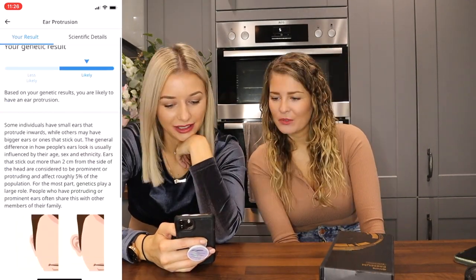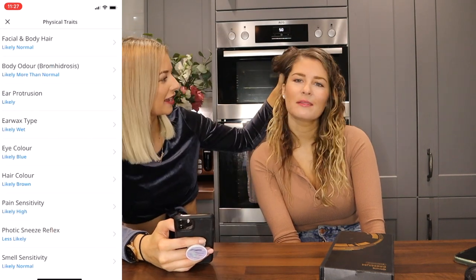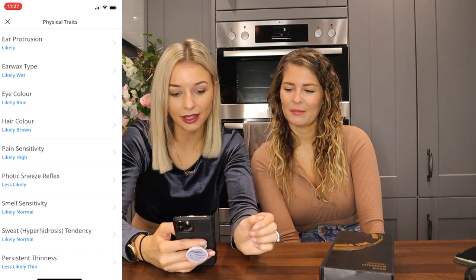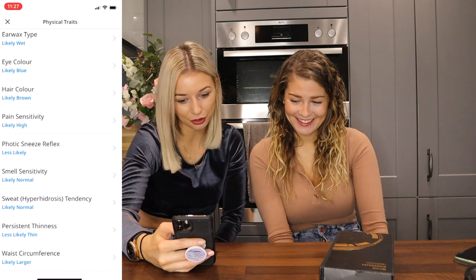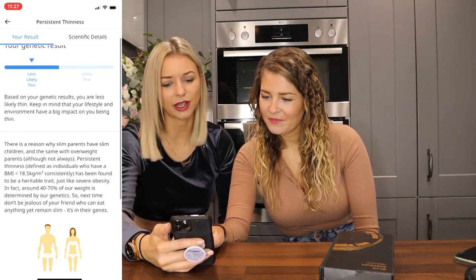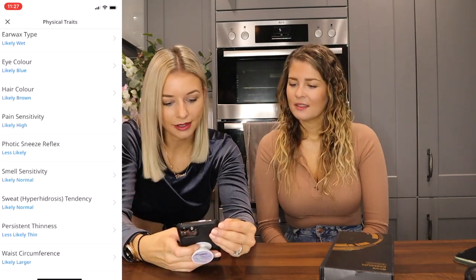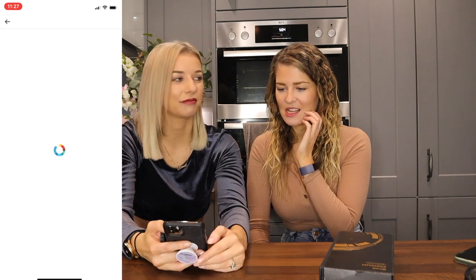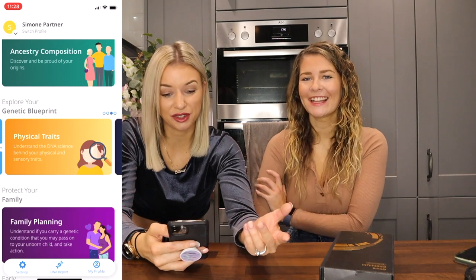Physical traits. Facial body hair: likely normal. Body odour: likely more than normal — that explains a lot! Ear protrusion: likely — small ears that protrude. Ear wax type: likely wet. Eye colour: blue — yes, I'm blue. Hair colour: brown — my natural colour's brown. Pain sensitivity: likely high — so true. Smell sensitivity: likely normal. Sweat: likely normal. Persistence thinness: less likely thin. Weight confidence: likely larger — I am not! That's wrong. Unless I'm meant to get larger one day — maybe it's telling me to watch what I eat.